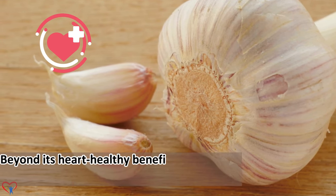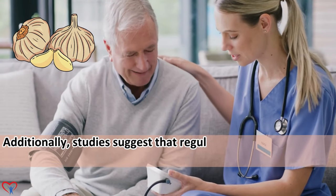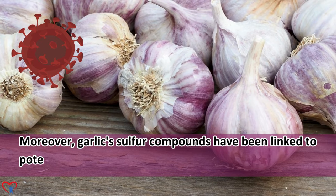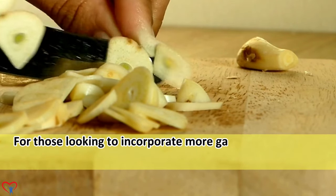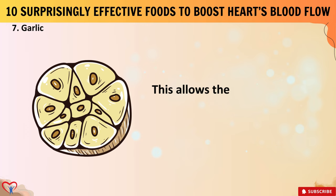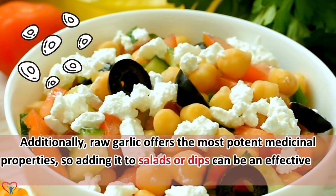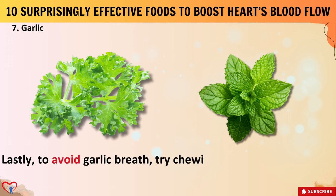Beyond its heart-healthy benefits, garlic possesses antimicrobial properties, aiding in fighting infections. Studies suggest that regular consumption of garlic may help lower blood pressure and cholesterol levels, reducing the risk of heart disease. Moreover, garlic's sulfur compounds have been linked to potential cancer-fighting properties. For those looking to incorporate more garlic into their diet, consider crushing or chopping it and letting it sit for a few minutes before cooking to allow the allicin to fully develop. Raw garlic offers the most potent medicinal properties, so adding it to salads or dips can be an effective way to reap its advantages. To avoid garlic breath, try chewing parsley or mint leaves afterward.